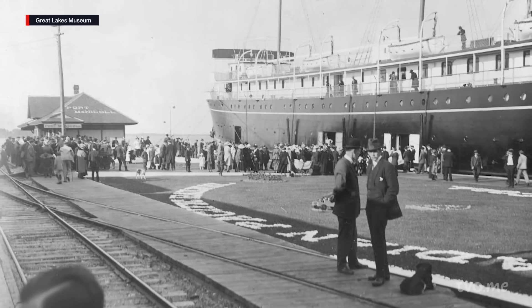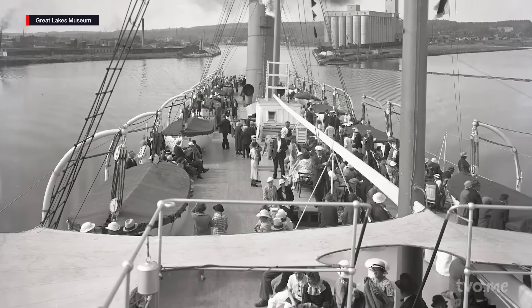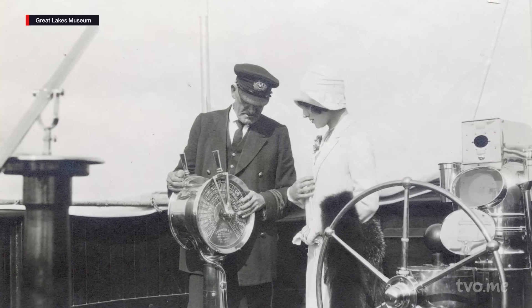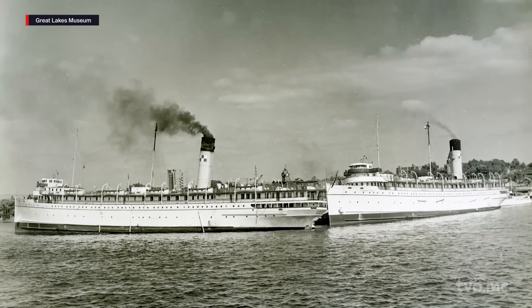In 1907, the Kiwayton was put into service to transport passengers from Georgian Bay westward, and returned from Lake Superior with grains for export. After World War I, she was primarily used as a cruise ship.